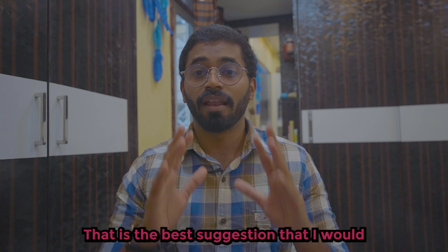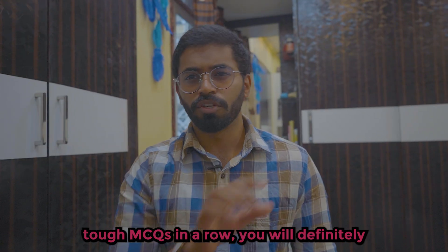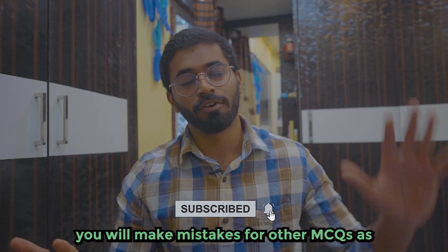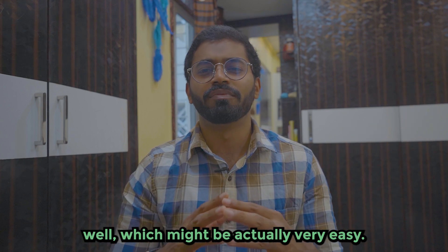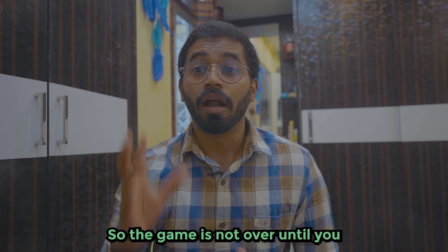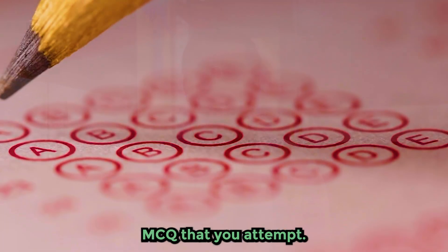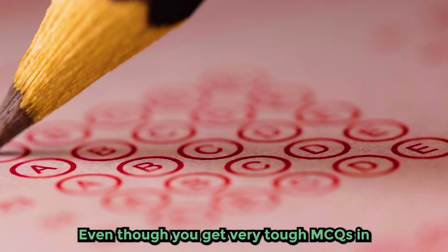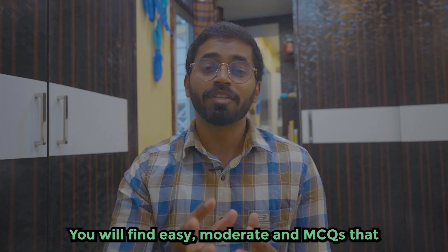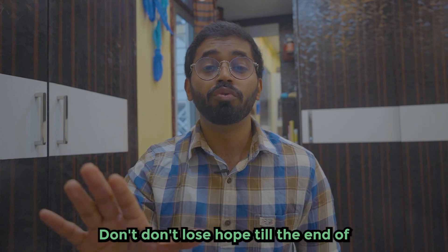That is the best strategy I'd suggest given the new MCQ pattern. One last thing: if you get 10 tough MCQs in a row, you will definitely lose your confidence and start making mistakes on other MCQs that might actually be very easy. Don't let that happen. The game is not over until you click the submit button. Be ready and keep challenging yourself for every MCQ. Even if you get very tough ones at the beginning, keep going — you will find easy and moderate questions ahead.